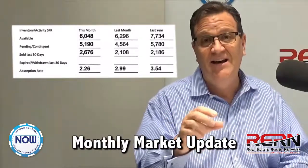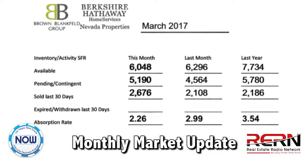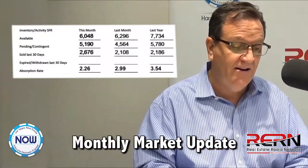The absorption rate is the amount of time it would take to sell your home on average. So 2.26 months — based on the amount of homes available and how quickly they're selling, your home should sell within 2.26 months is what that really means.